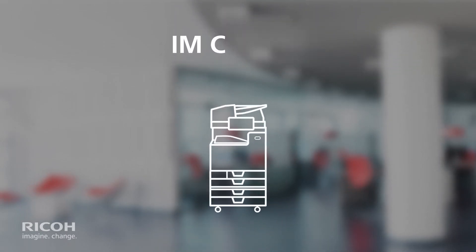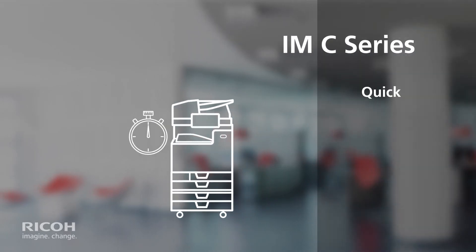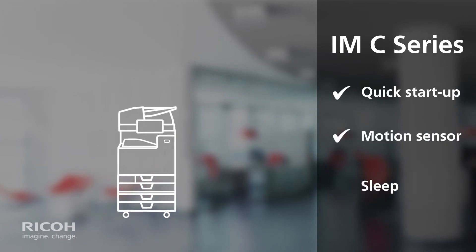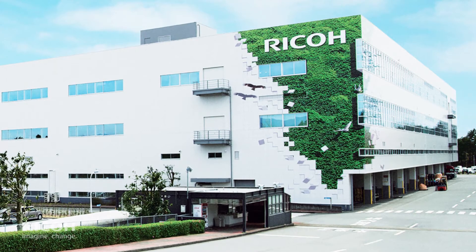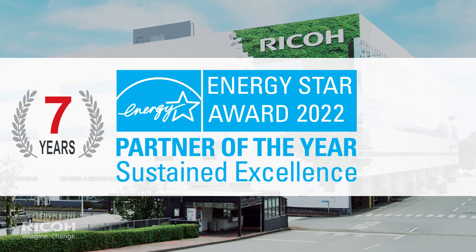For example, the IMC series provides advanced energy management technology, including quick startup, innovative motion sensors, and low sleep mode power consumption using the factory default settings. The EPA has awarded us the ENERGY STAR Partner of the Year Award.